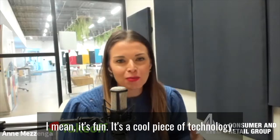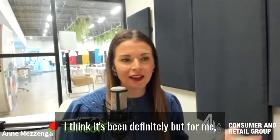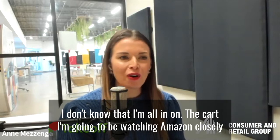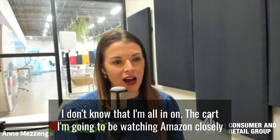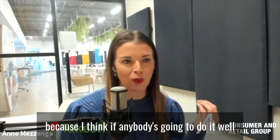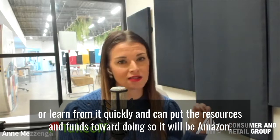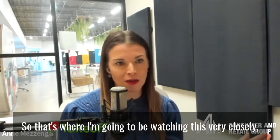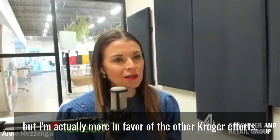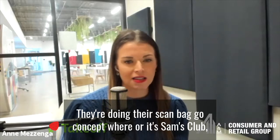I think this cart is cool — it's a fun piece of technology, we've seen it at trade shows for years. But I'm not all-in on the cart. I'm going to be watching Amazon closely, because I think if anybody's going to do it well or learn from it quickly and put the resources toward doing so, it will be Amazon. That's where I'll be watching this very closely.